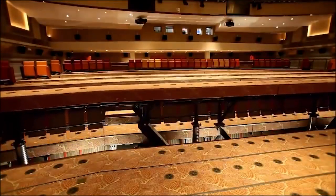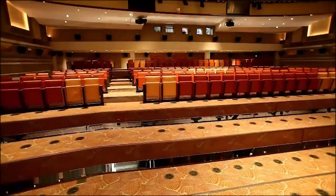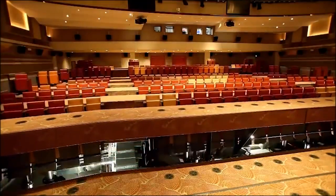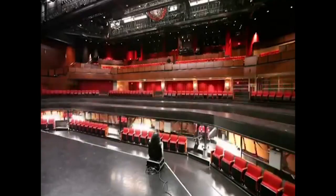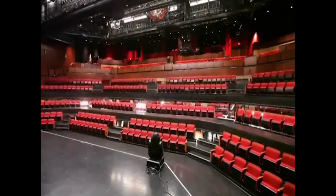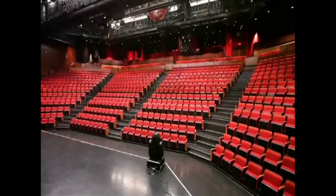Check out the transforming auditoriums from Canadian companies Gala Systems and the Paco Group. If you'd only been inside the auditorium at the River Rock Casino once, you probably wouldn't have realized that its seating and stage layouts can be completely reconfigured as needs dictate.